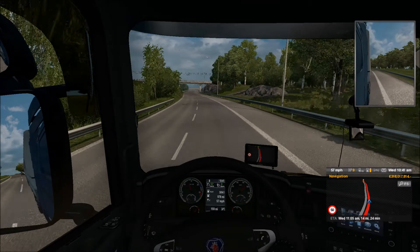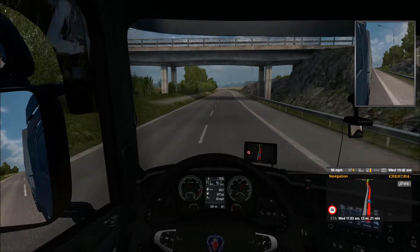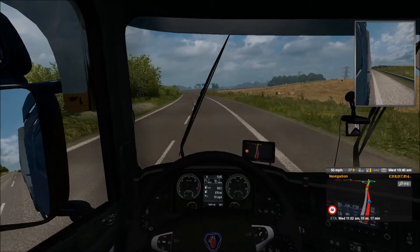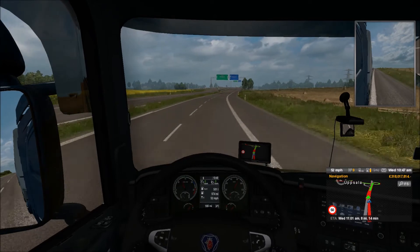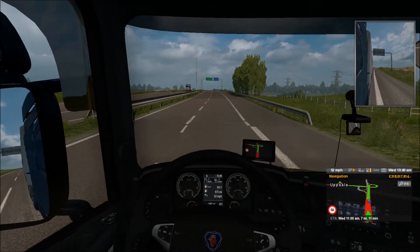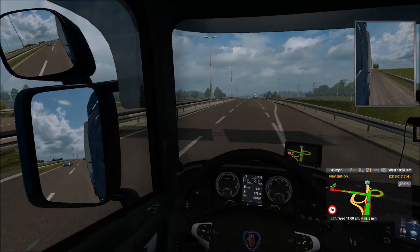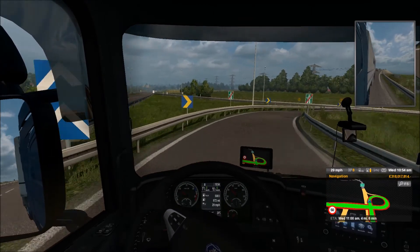Just checking out all the features - that's the wipers. Oh, this truck doesn't have an intermediate wiper mode. That's the exhaust brake. Well here we are, it's a nice shot - it's like a cathedral over there with spires, very nice. Yes, we've arrived - a nice short trip in the Scania.